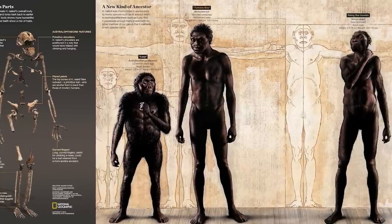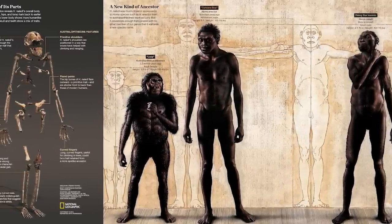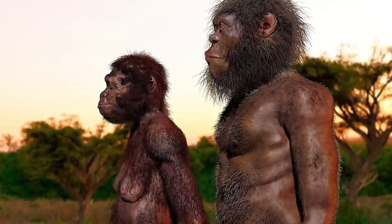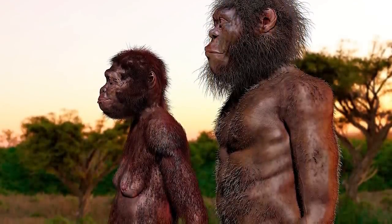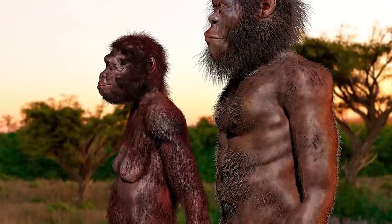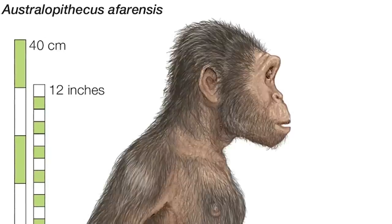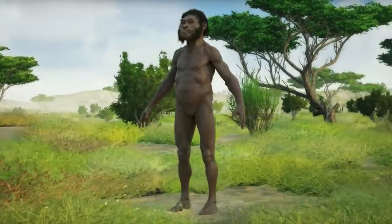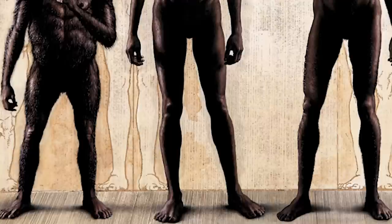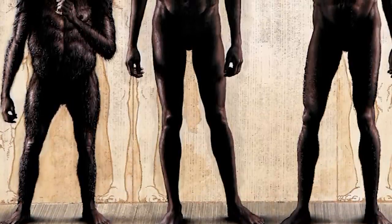On average, it is thought that Homo naledi adults measured roughly 1.4 meters tall, weighing about 39 to 40 kilograms. Males and females are thought to have measured and weighed about the same, with males only slightly larger. The shoulders were broad and robust, similar to those found in Australopithecines. The shoulder blades were located high up on the back, and the chest was narrow. The legs appear to be similar in form and function to those belonging to the earlier Australopithecines.